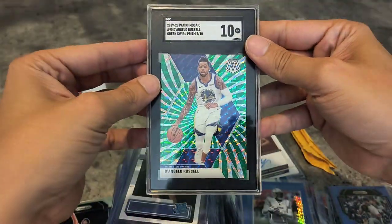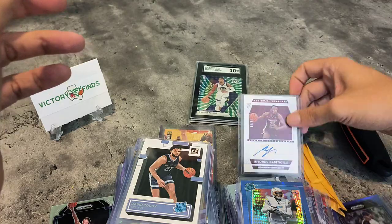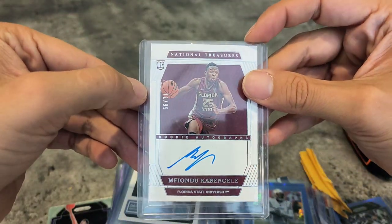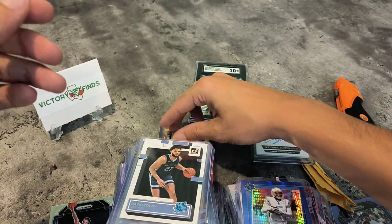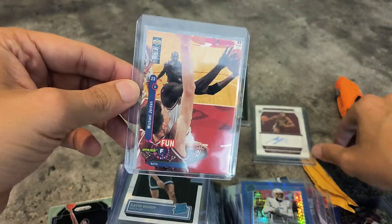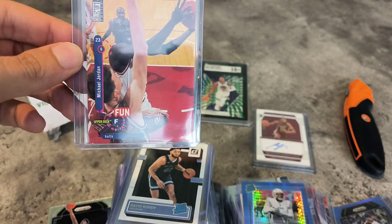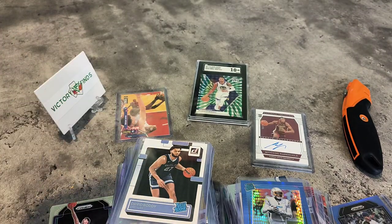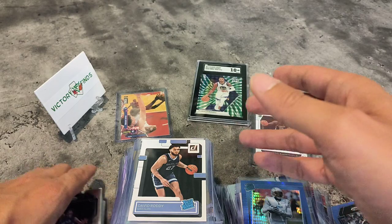And of course our National Treasures signature — I have no idea who this is. I can't read it. A couple of cards and of course you can see this is pretty beautiful. For the gold card, that's what I'd encourage you to look for in a box — that's what I like.